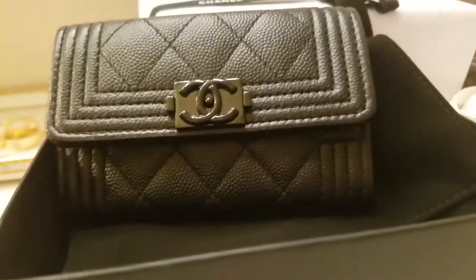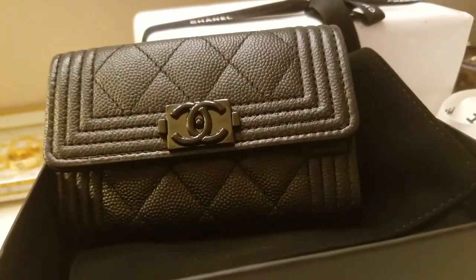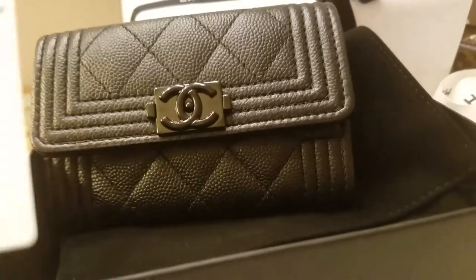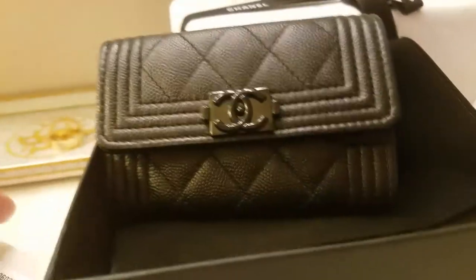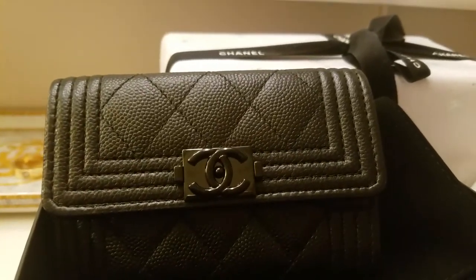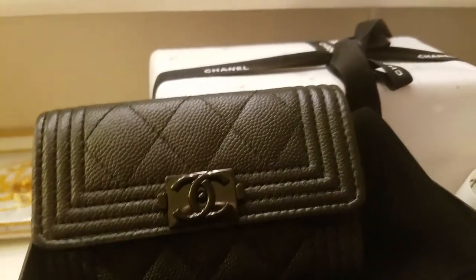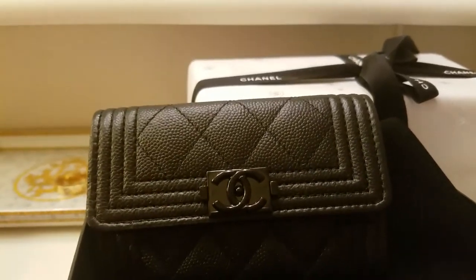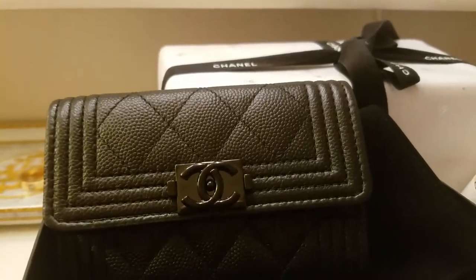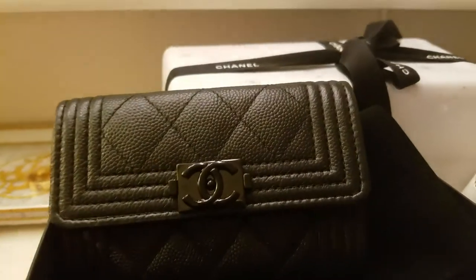It's like walking into a boutique and saying 'Can you show me the red bag?' — and they're like 'What red bag?' It's just a general term. What happens is on social media we get used to certain lingo and verbiage that the sales associates might not have. Same thing goes with the reissue and the 2.55 — being called small, medium, large versus medium, jumbo, and maxi.